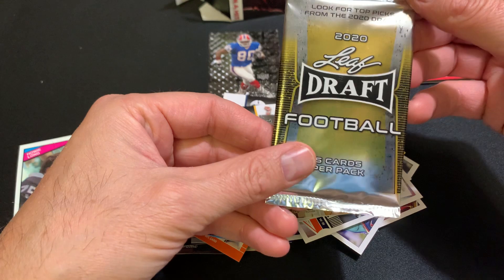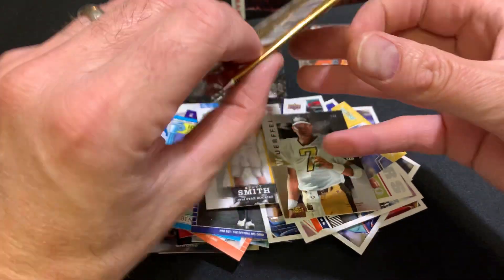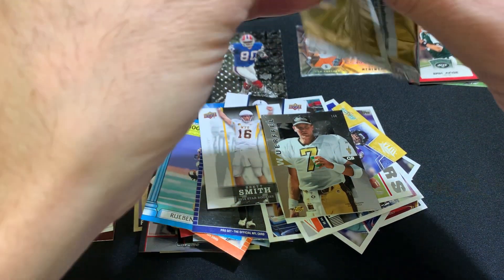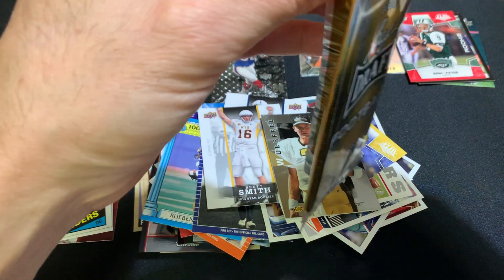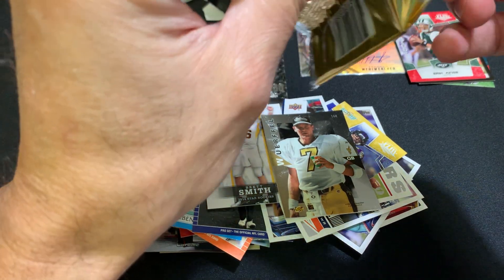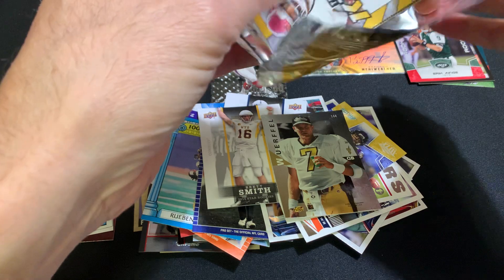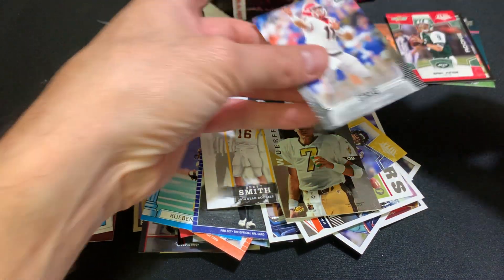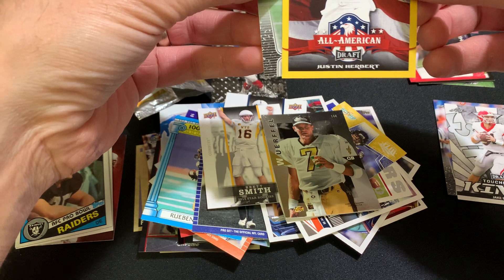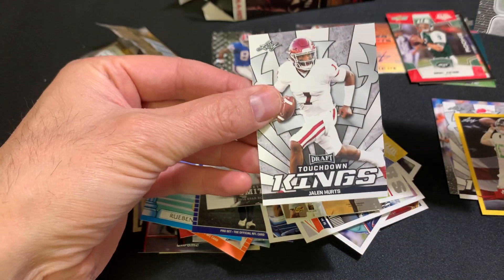It came with this right here — 2020 Leaf Draft Football, five cards per pack. So let's see what's inside. We got Jake Fromm, another Jake Fromm, Justin Herbert, Austin Mack, and Jalen Hurts.